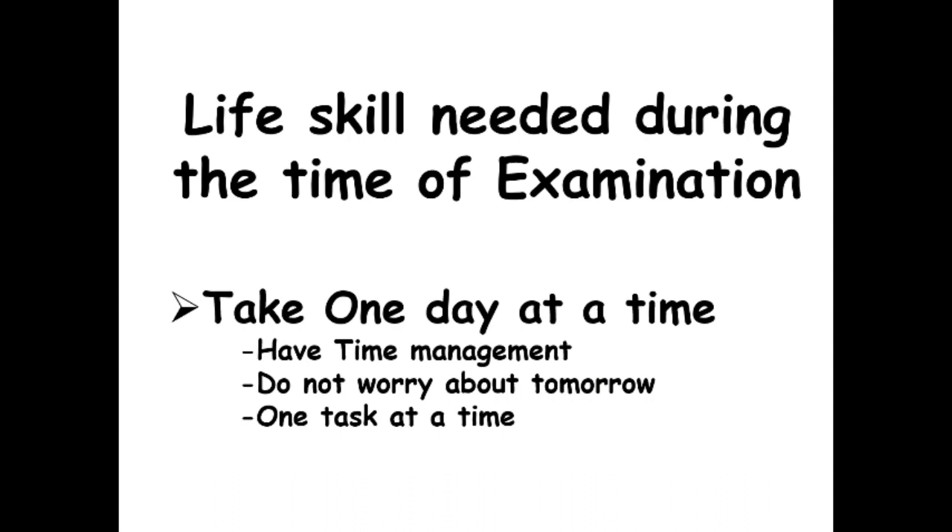Many learners leave pages between questions and write different answers to different questions at the same time. Please do not do that, because it will not help you maintain the sequence of thoughts needed to write your answers effectively.